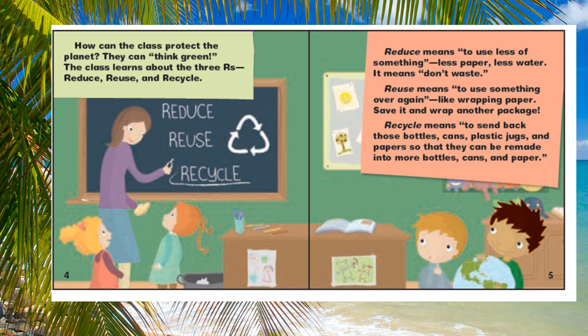Reduce means to use less of something — less paper, less water. It means don't waste.